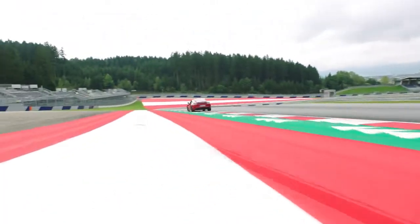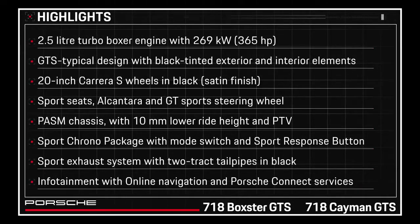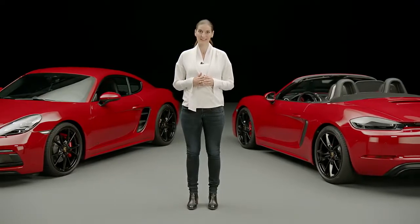The GTS models sit at the top end of the 718 series. They're the sportiest cars in the series, and appeal particularly to customers who also relish a sporty challenge, but still want to have them for everyday driving situations. Thanks to their many innovations, both the 718 Cayman GTS and the 718 Boxster GTS continue to hold top spot in their segments. Now it's time to fulfill your love of bends and corners for yourself with these two Porsches. Enjoy the ride!